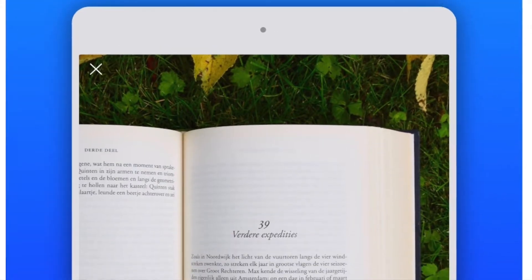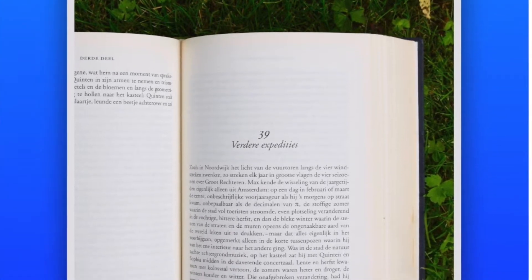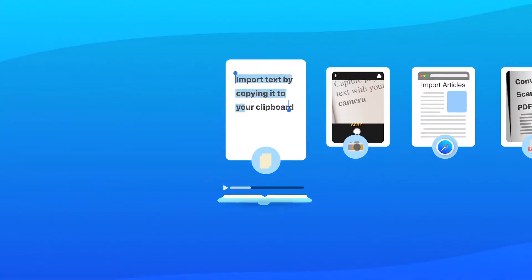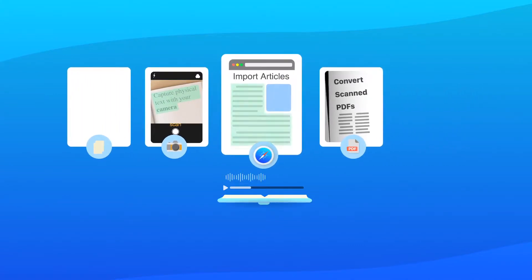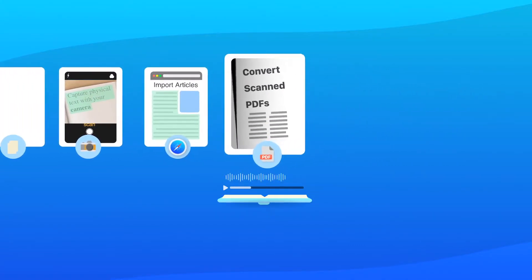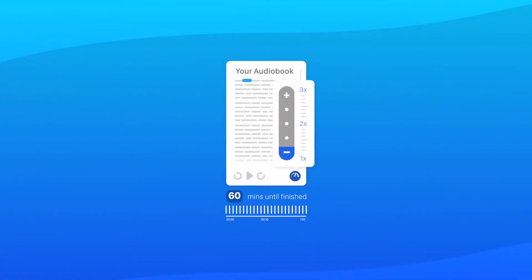With Speechify, you can turn any text into an audiobook. You can have any text read aloud to you in natural human voices to read faster, retain more information, and save time.